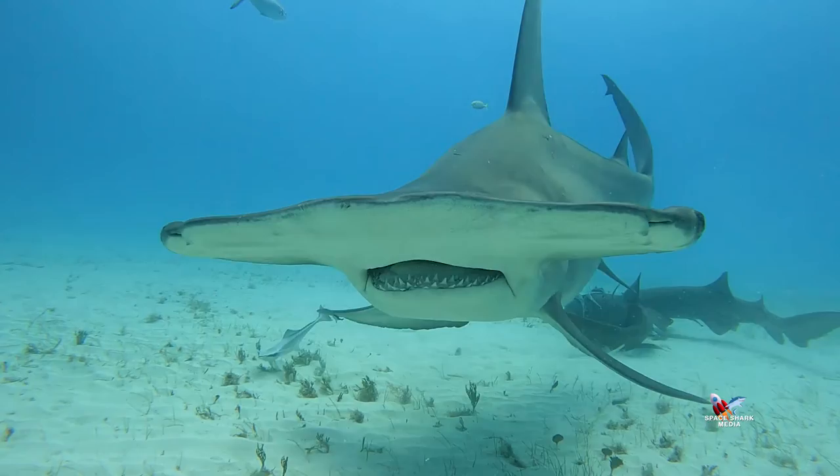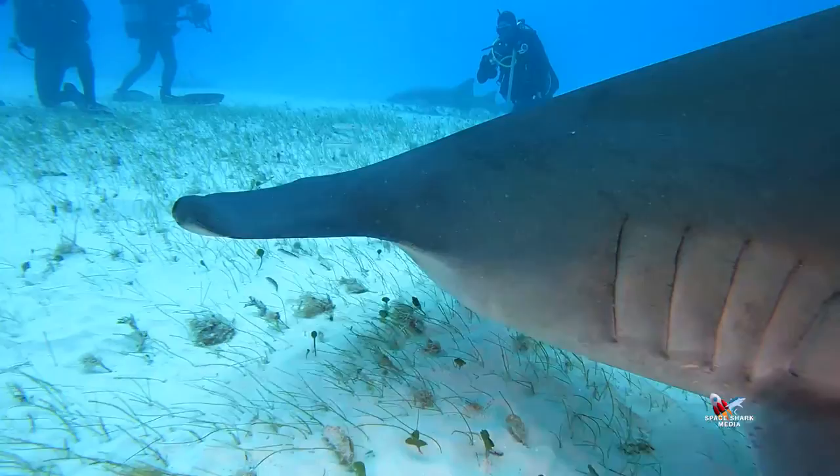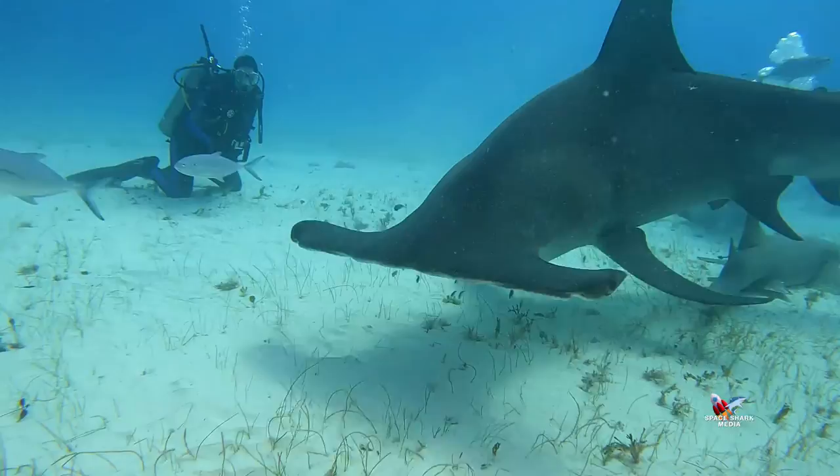One of the best places on the planet to see a great hammerhead is right here off the coast of Bimini. It's the perfect location to let these remarkable creatures captivate you for a day, providing memories for a lifetime.